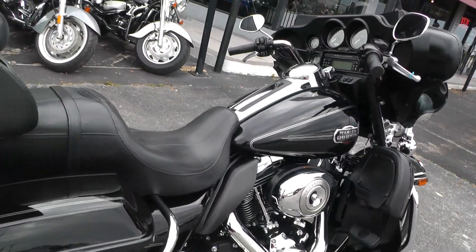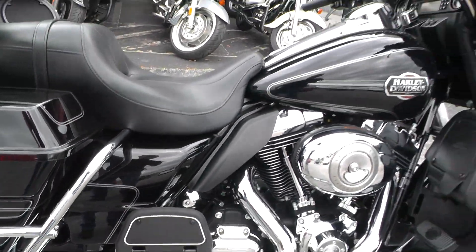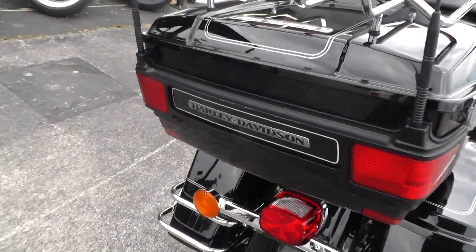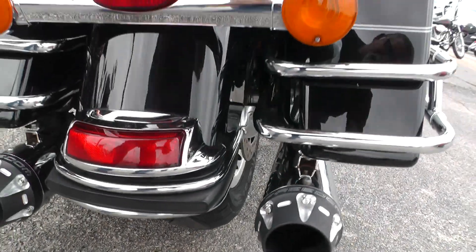It's just classic Harley on this bike — black, vivid black paint and silver trim stripes. Rear tire has got a lot of rubber left on it as well.